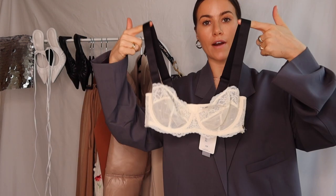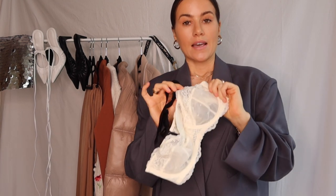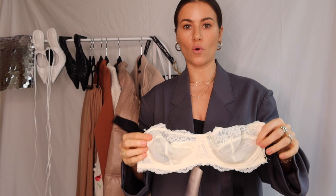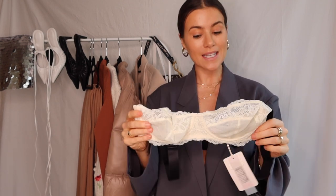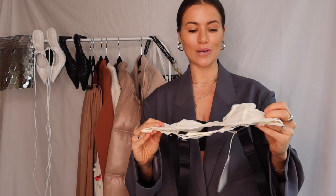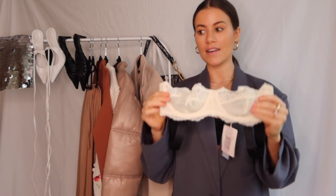I also got some lingerie — a matching set from River Island as well. Valentine's Day is next week. I love that the lace in cream with the black straps gives it more of a bralette kind of feel. I am all for a bralette under a blazer — showing that little bit of lace can be super elegant and super sexy without looking trashy. I'm going to be doing a reel on this, so if it's not up by the time I post this YouTube video, head over to my Instagram. The matching pants are super cute and I'm excited to wear that.